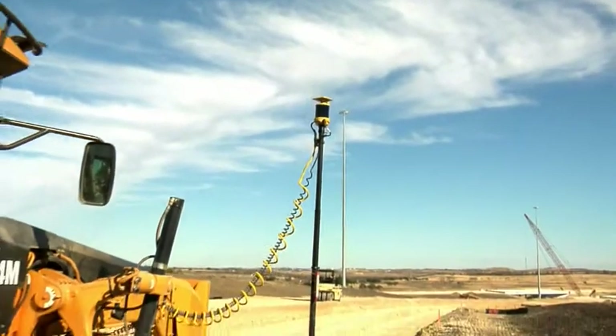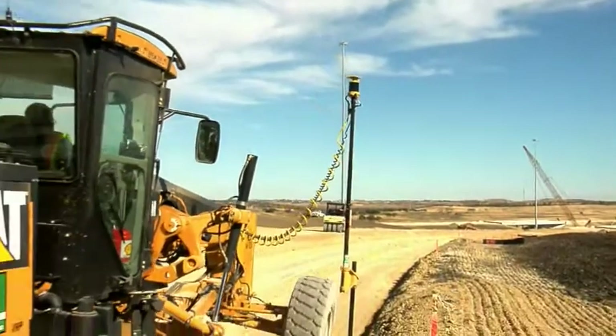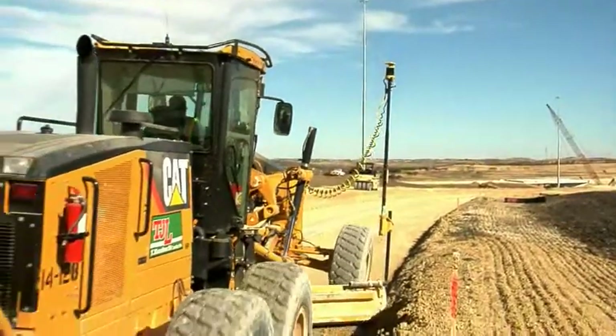No stakes, no string lines, no total stations — and it's all fully automated.